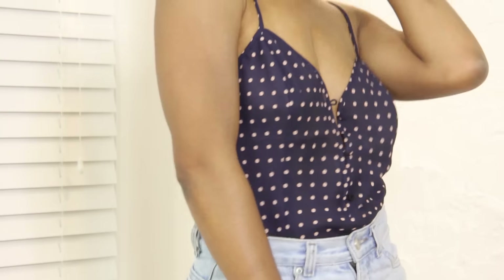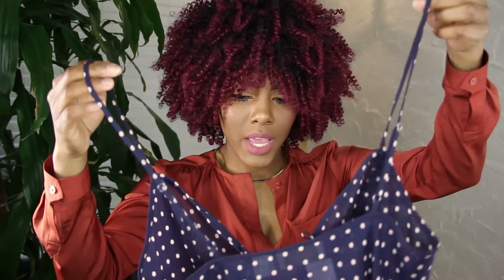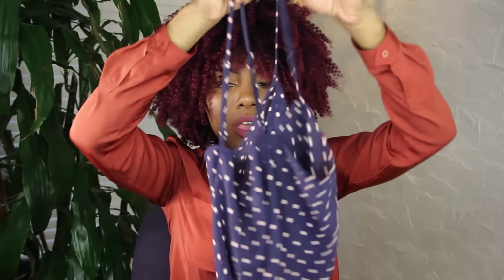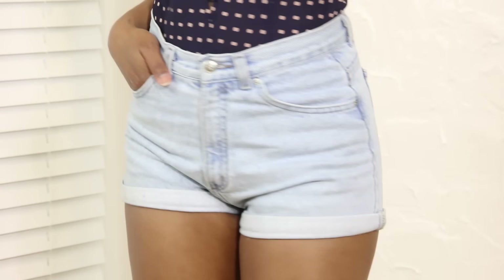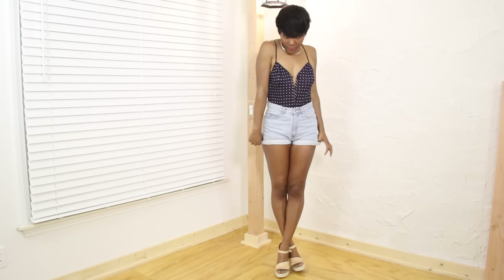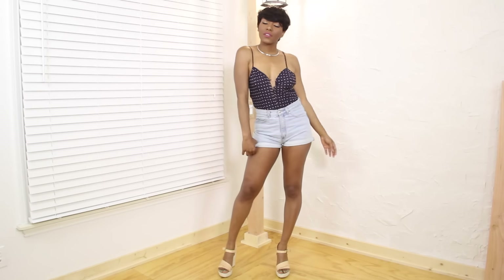I also got this bodysuit — well, it's more like lingerie. It says it's from Victoria's Secret, but I thought I could put it with some high-waisted shorts and it would be really cute. I'll wear it as a shirt. I have another shirt I got from the Salvation Army that was in the lingerie section, and I definitely wear it as a shirt because it's cute.